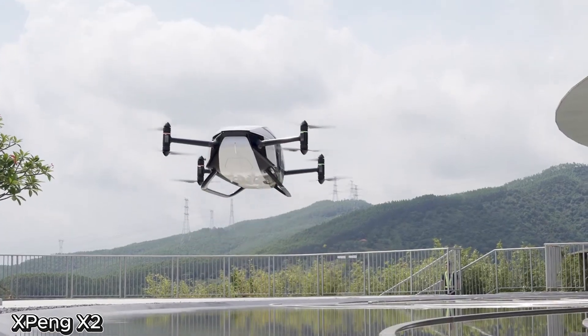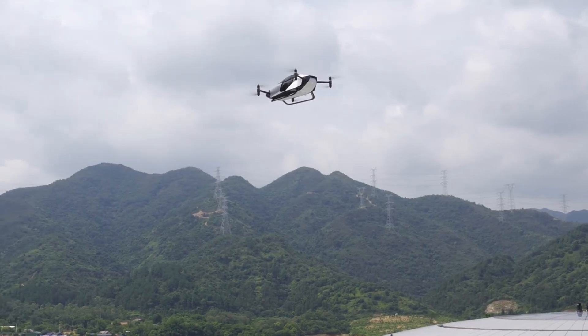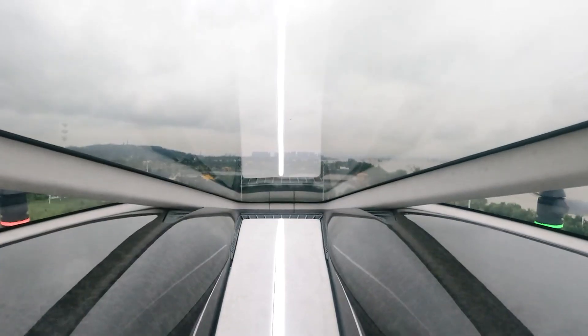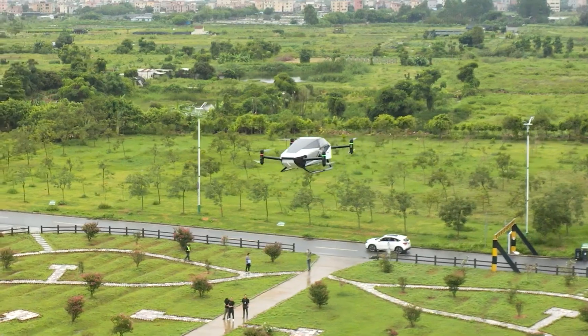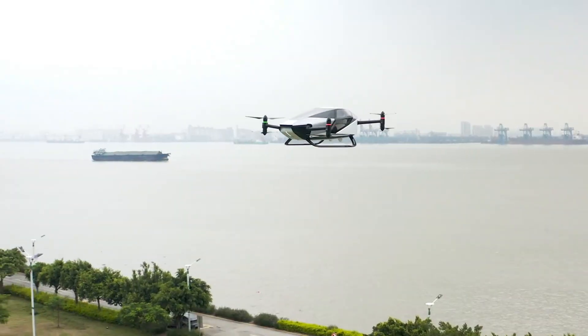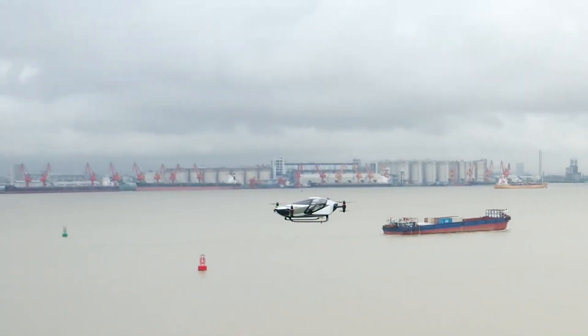Xpeng X2 — the future flying car. The Xpeng X2 team is working at the speed of light. Last year alone, this revolutionary flying car made its maiden test flight in Beijing, just in time as the city aims to launch three low-altitude air routes by 2027 under its ambitious urban air mobility UAM program.